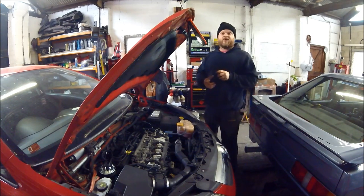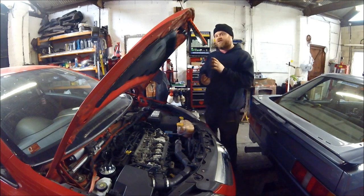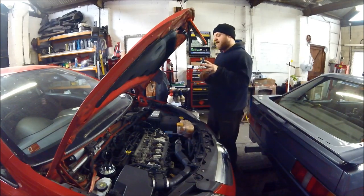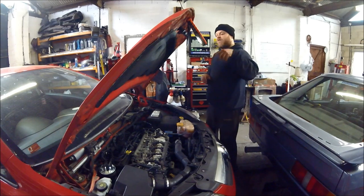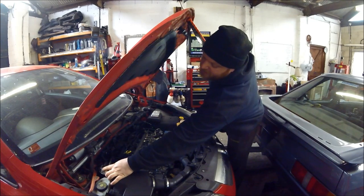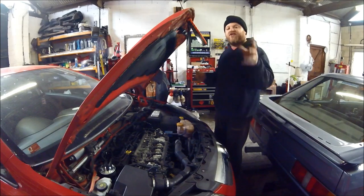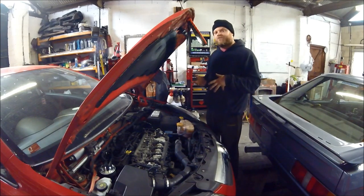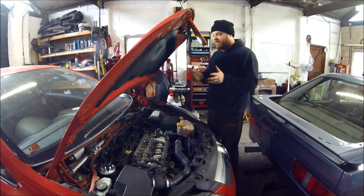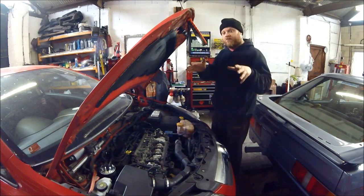I pulled the diesel filter, popped the tap on the bottom, dumped the diesel out to check for any metal swarf or contamination. Fuel was clean, all was good. I fitted a new diesel filter and then got a pipe onto the bleed pipe at the top, cracked that off into a tub, and turned the ignition on to check the in-tank lift pump was working. Fuel shot out into the cup, so I knew the in-tank pump was working.